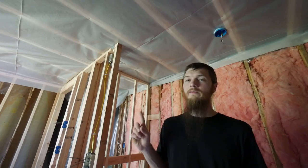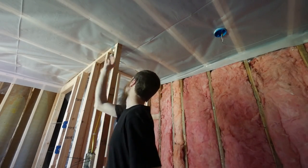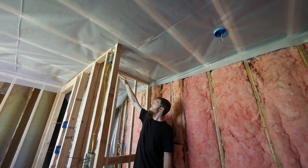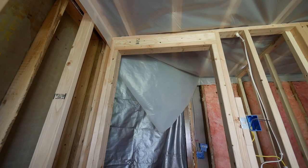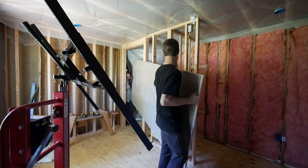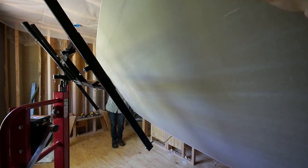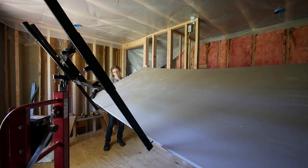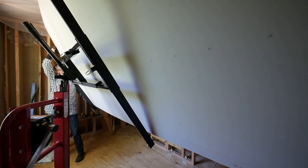Before we start drywalling the ceiling, I've got to do one more nailer in the closet right here. The closet walls have plenty of support for the drywall, but back here I won't have anything to nail the end into. It would actually be strong enough just to nail it there, but for extra security I'm going to put a nailer up there, which means I've got to crawl back into the attic with a piece of wood and screw it down from the top. Goes on the other way — what are you, a pro? Yeah.